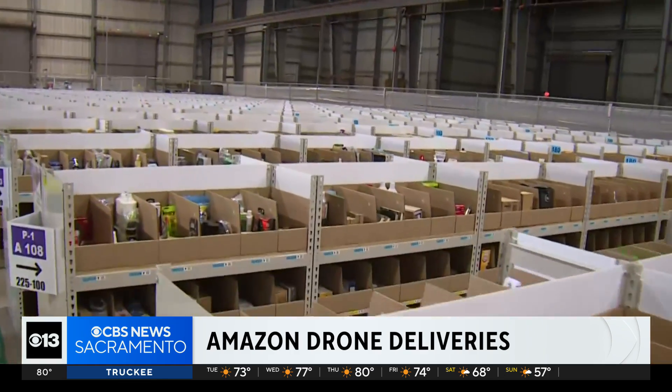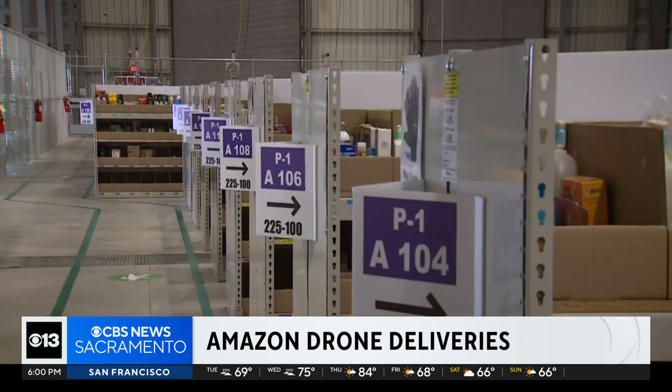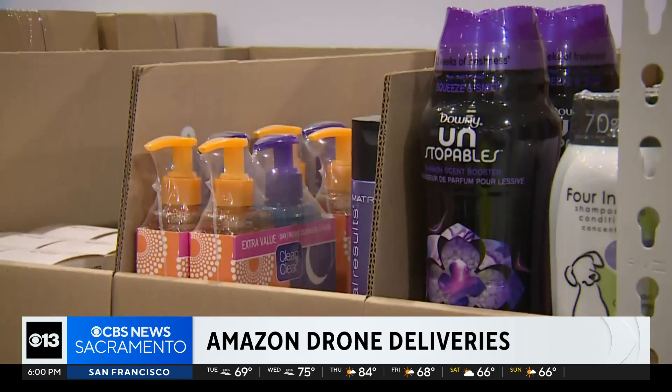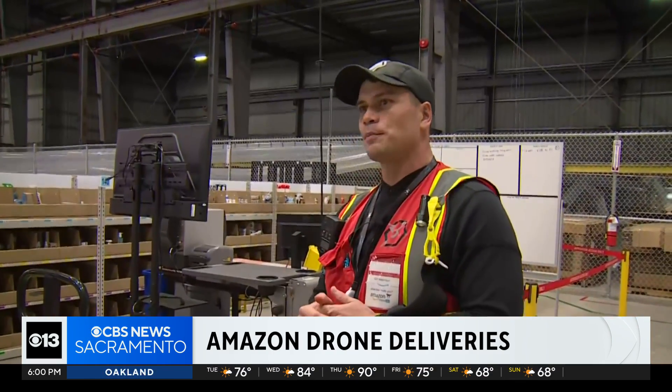Maybe you ran out of shampoo and needed it to wash your hair that day. It starts here — right behind us is the body of the site where we keep our inventory. Anything you could find in a drugstore, from grocery to beauty to health items. The most ordered item last week was actually a toothbrush.